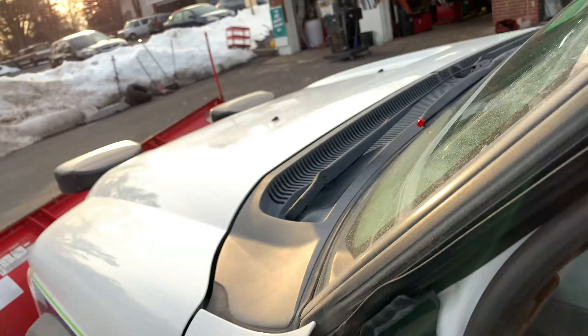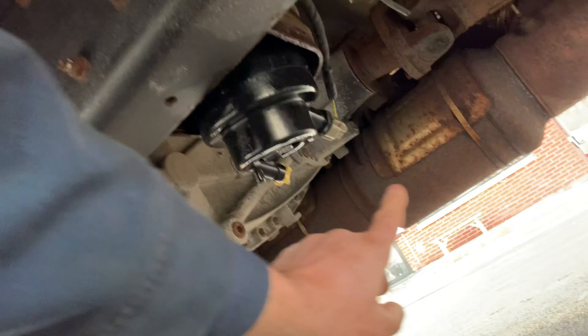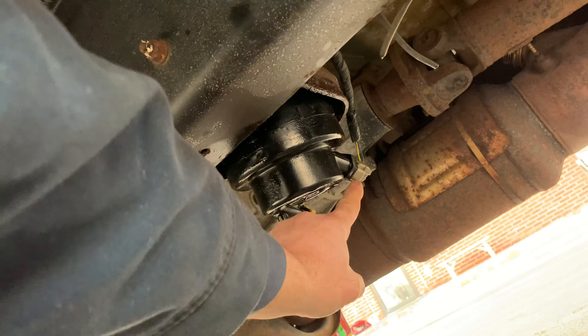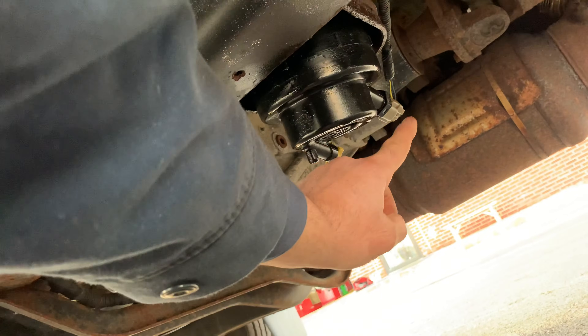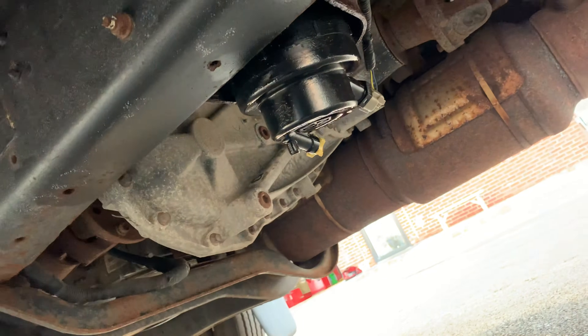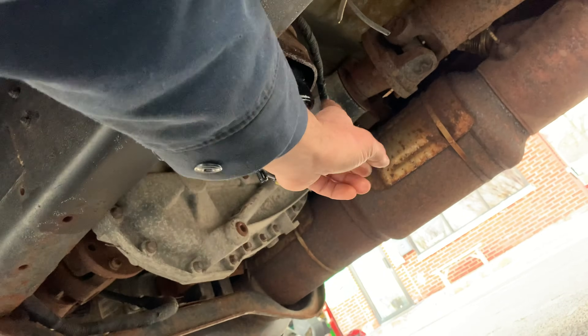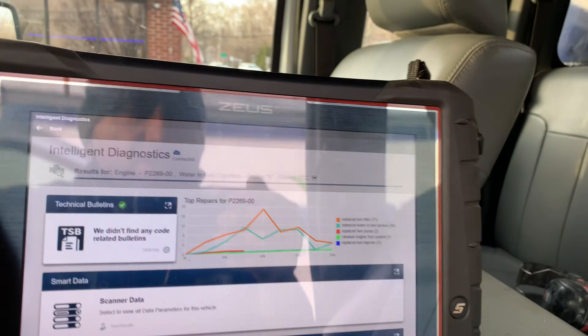There are two filters in this truck — one under the hood and one underneath the car. The one underneath the car has a sensor on it. That sensor is roughly about $40. Change the filter, change the sensor to be on the safe side, and make sure the wires are not broken — make sure the wires are good.